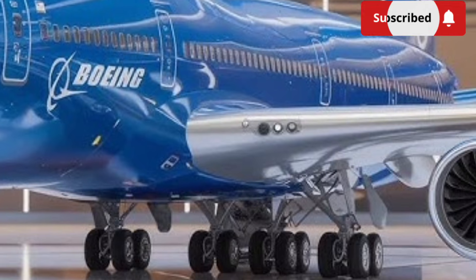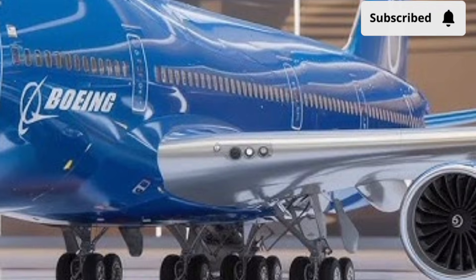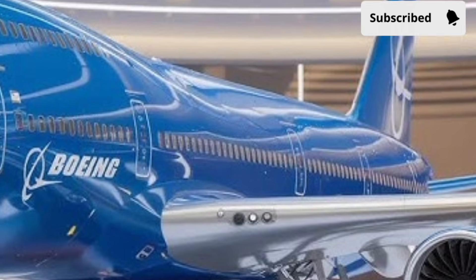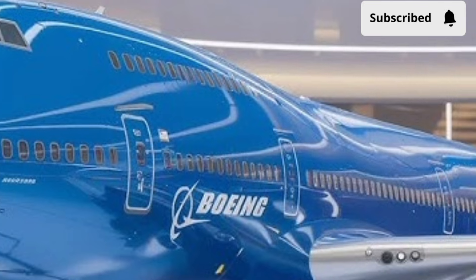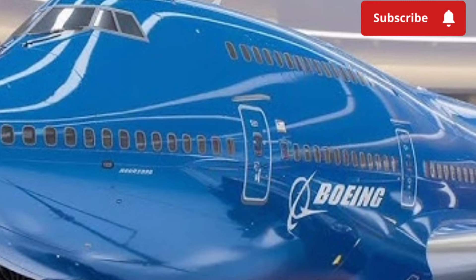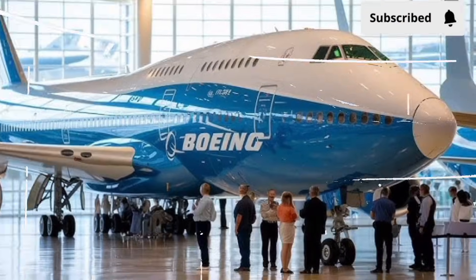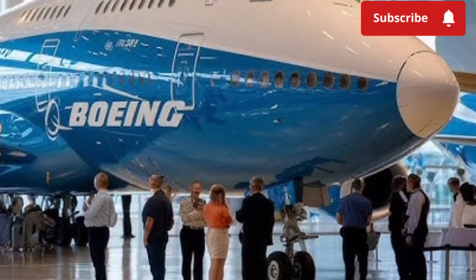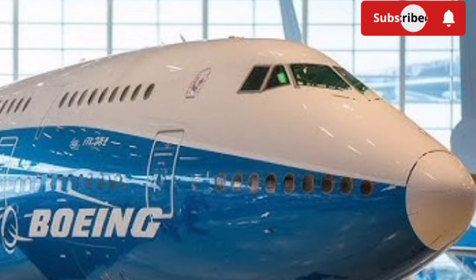The cockpit has also seen major updates to meet modern pilot expectations. Digital displays replace many traditional analog instruments, providing clearer, more intuitive flight data. Enhanced automation and updated navigation systems reduce pilot workload and increase situational awareness. These improvements not only enhance safety but also make training and transition easier for flight crews familiar with newer aircraft.